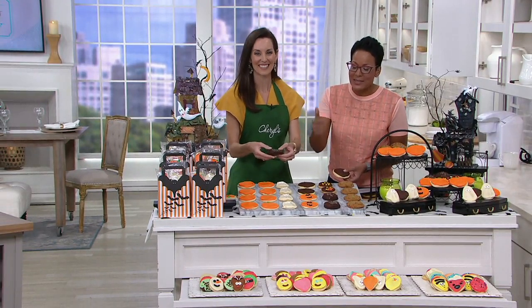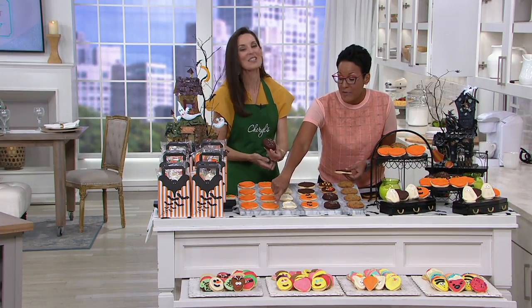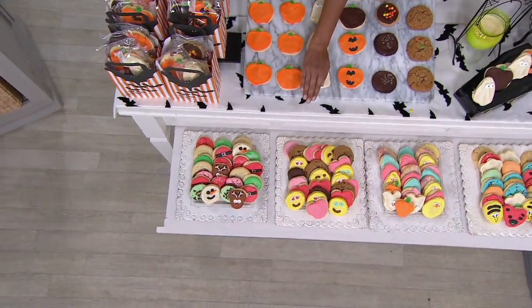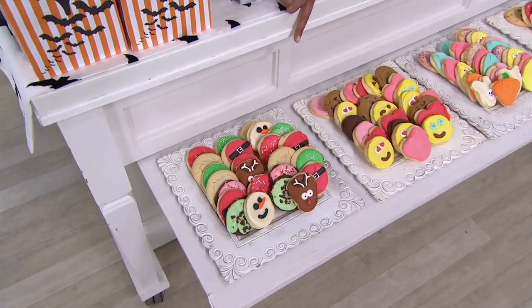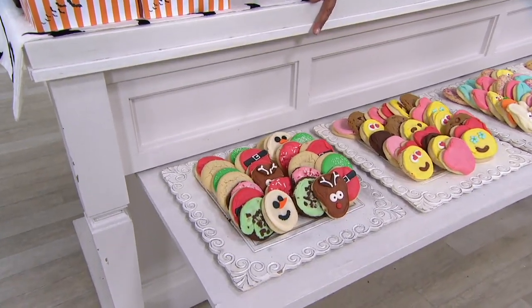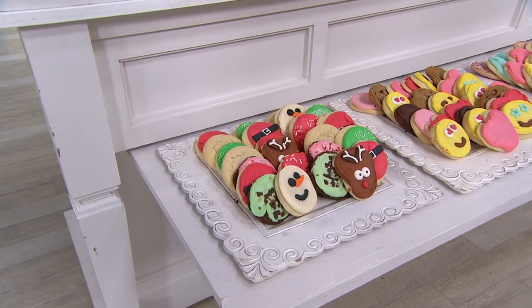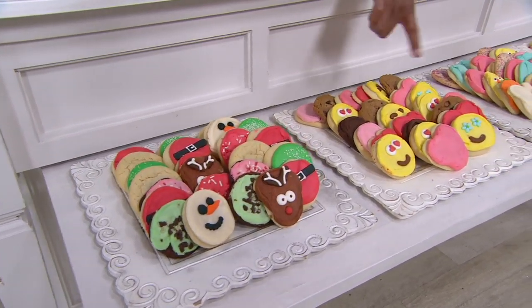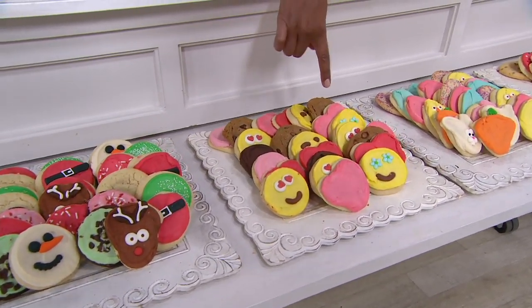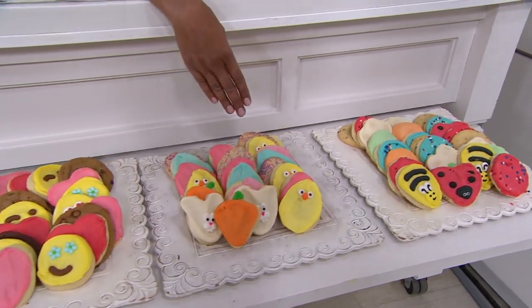Lock in this price and this EasyPay because there's auto delivery. You get new flavors shipped just in time for your next entertaining moment. You'll get another shipment at this one-day-only price for holiday 2019, then Christmas holiday cutouts, then Valentine's Day, then Easter, and lastly summer of 2020.